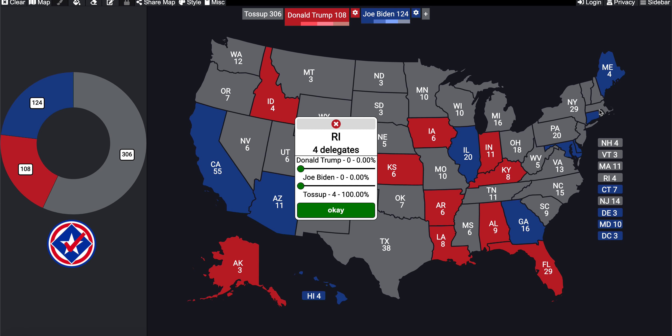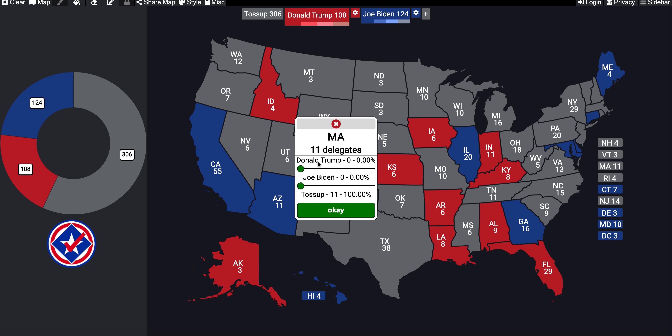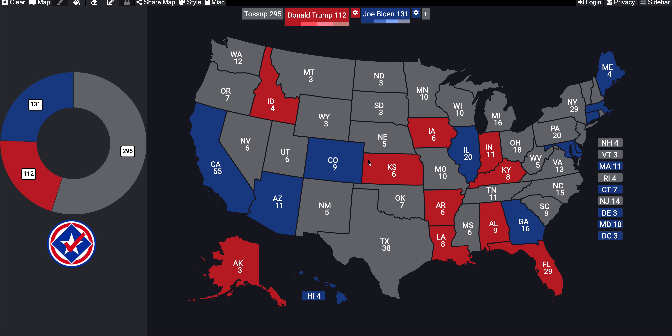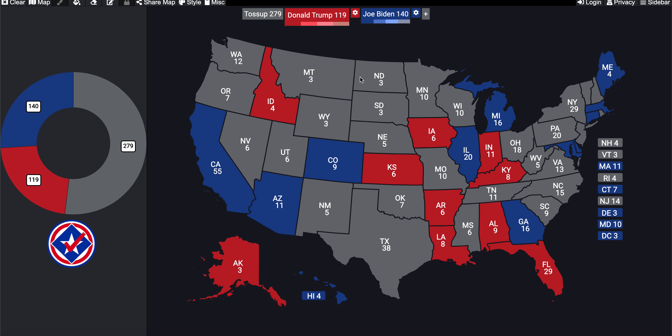Next is Massachusetts, another extremely Democratic state. Biden received 66% of the vote there. I'm rounding down since it's closer to 63%, so Donald Trump receives four electoral votes from Massachusetts. Then Michigan, a swing state: Biden received only a narrow margin over Trump, giving him nine electoral votes to Trump's seven.